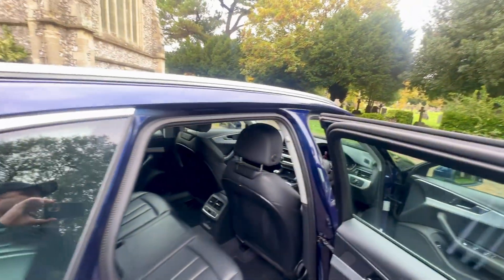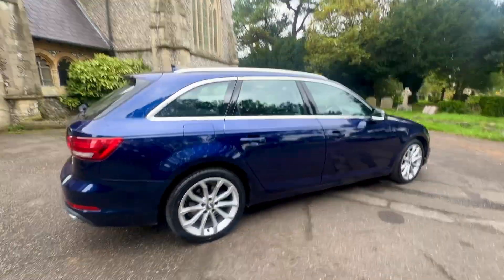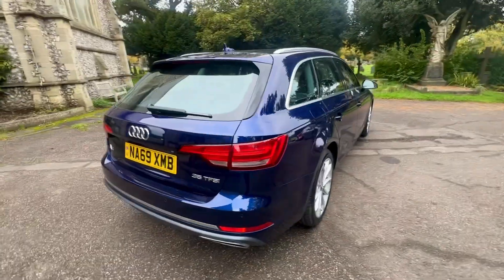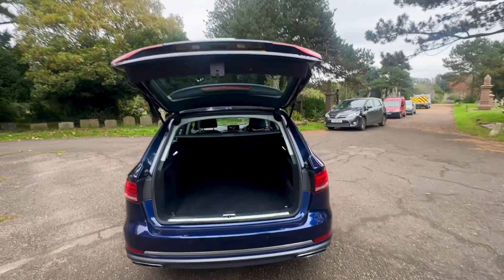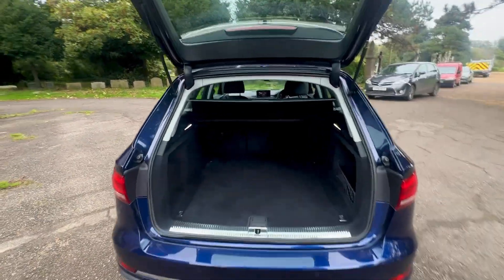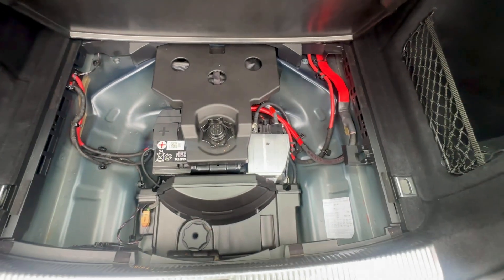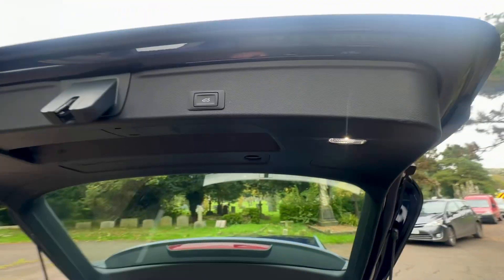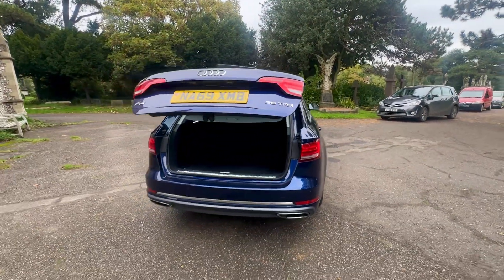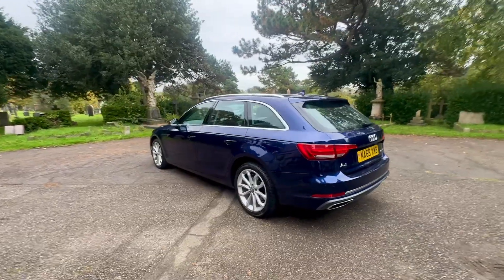If you'd like to arrange a test drive or book a viewing on this vehicle, please call our office on 01273 499 610. Alternatively, you can contact us via Auto Trader, through our website at www.browns-autos.co.uk where there are chatbots available 24/7 and a WhatsApp function. Please also check out our reviews - we have loads of five-star reviews and won a customer service award last year.